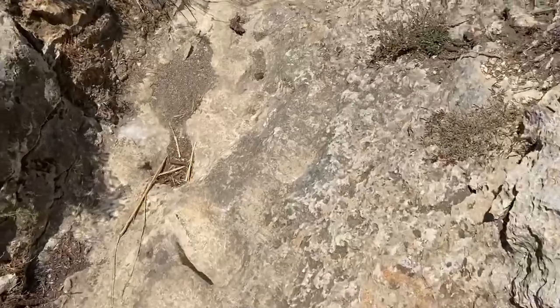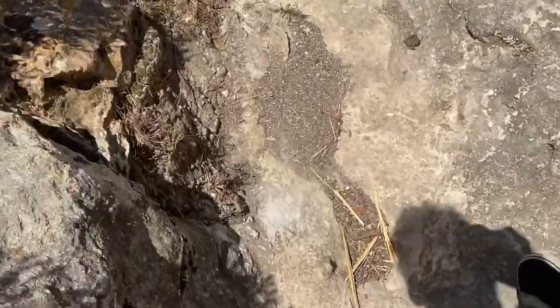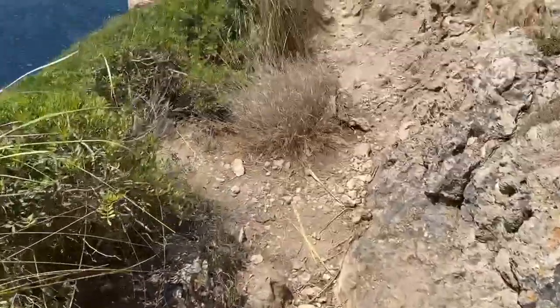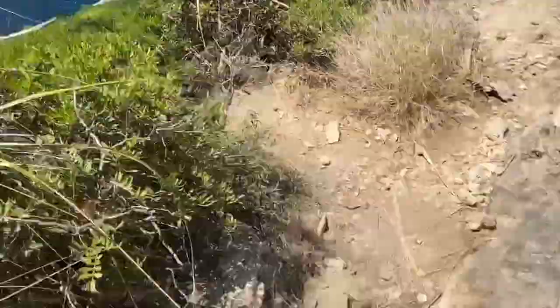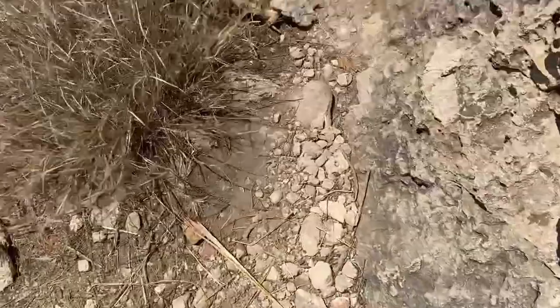Who said searching for animals was easy? It's not bad when you've got this view, but the cliffs are not the easiest path. It's also boiling hot and we're on the side of the cliff where the sun hits, so no shade for me.